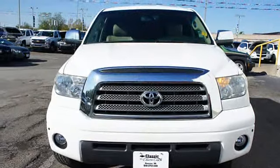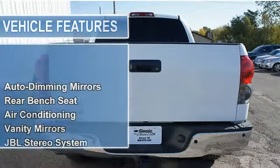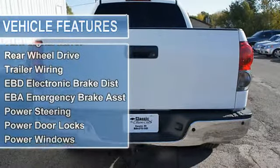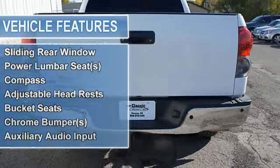Air conditioning, vanity mirrors, JBL stereo system, CD player in dash, vehicle stability assist, tire pressure monitor, turn signal mirrors, auxiliary transmission oil cooler, rear wheel drive.